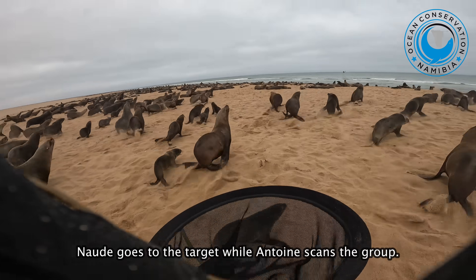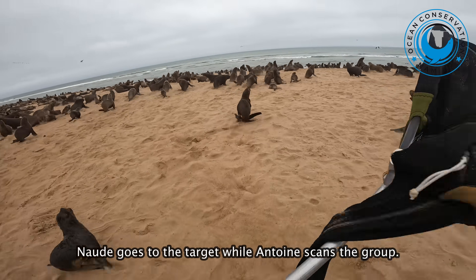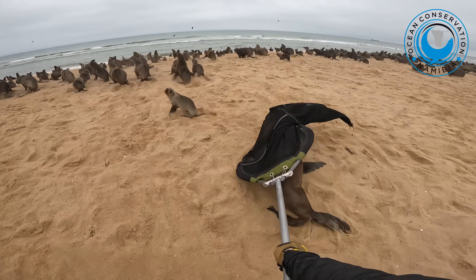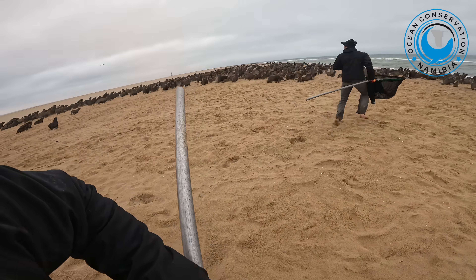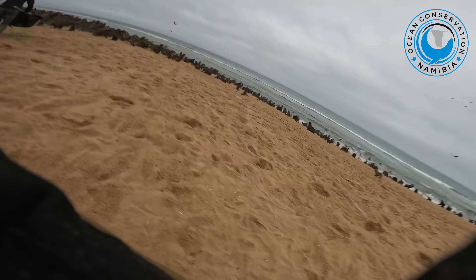I've got him. Danny, keep scanning. Here, here. In front of you. Straight in front of you, youngster.